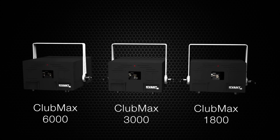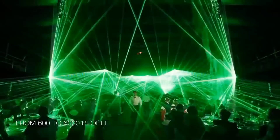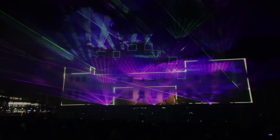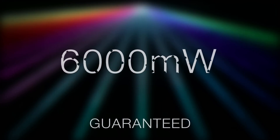These are full-color pure diode lasers that are suitable for venue capacities of 600 to 6,000 people, and for both installations and touring. For those who don't know, the numbers in the names of our lasers represent the minimum guaranteed power output in milliwatts.